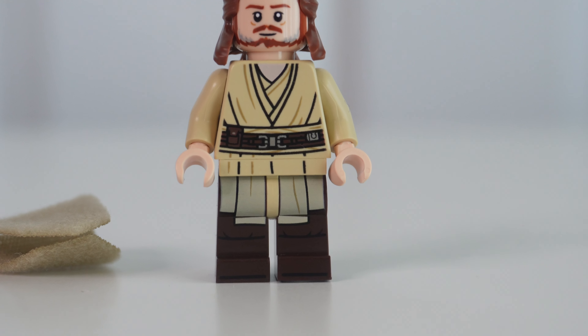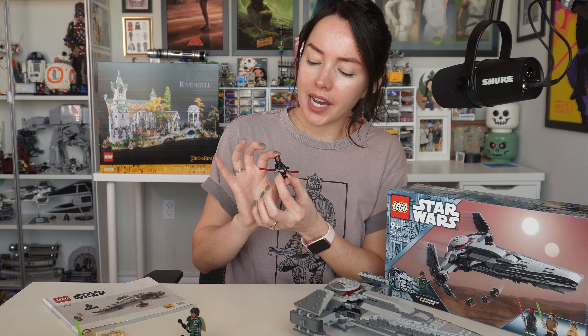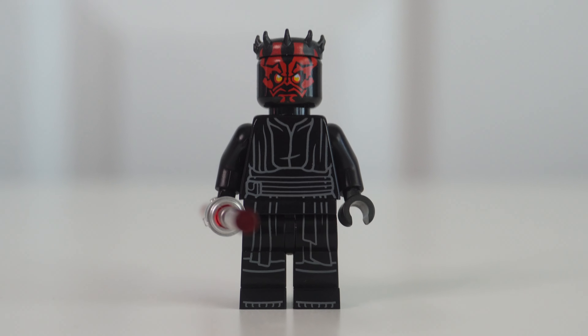Curious to hear your thoughts below. Let me know if this is a set you're thinking of picking up. Personally, I would recommend this set at retail price — I think the value is there. You get four minifigures, 220 pieces, your first official LEGO Star Wars piece of the Jedi Temple, and really just a commemoration of an awesome scene from The Mandalorian.